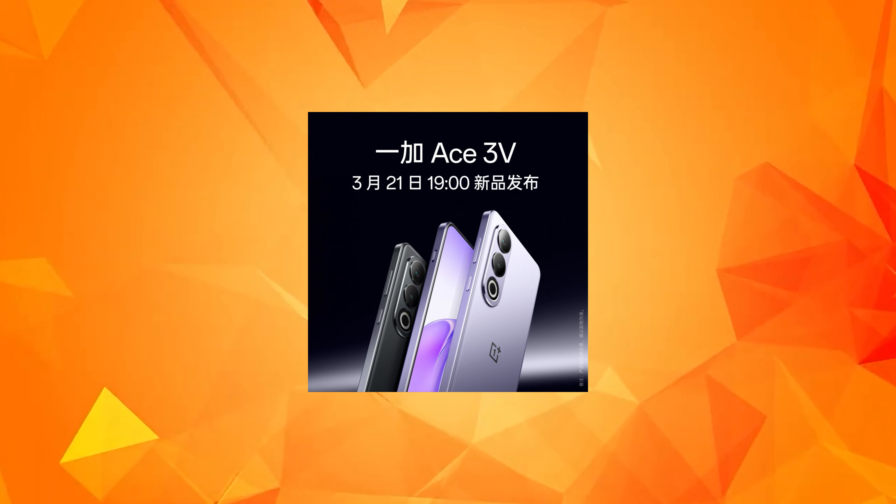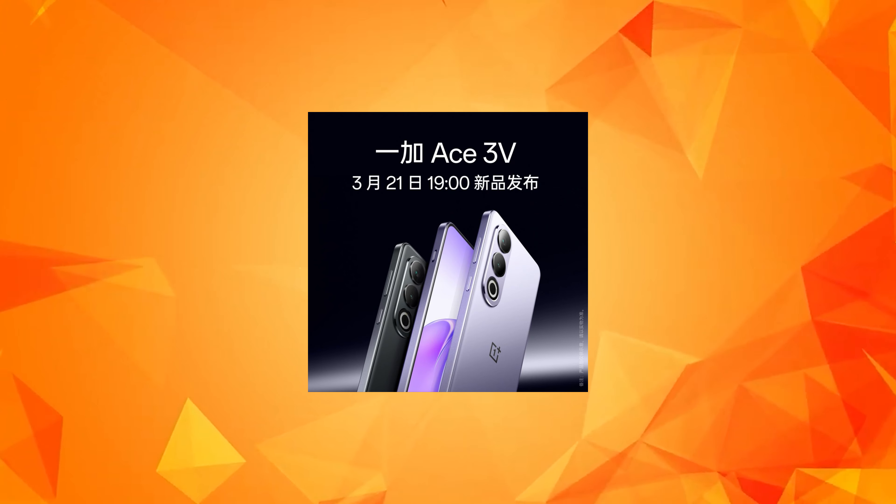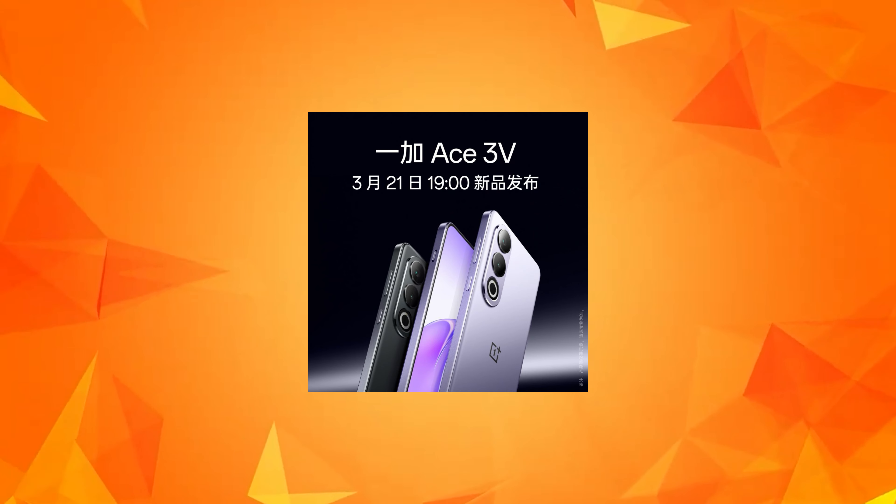The price in India is expected to be the same range. You can expect a launch price. In China there is a different version, but in India there is a different chance to see how it's launching.